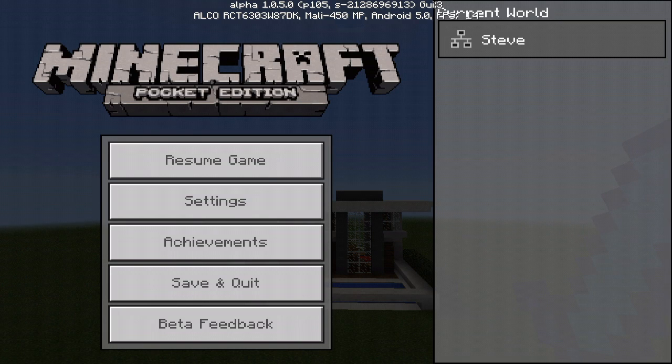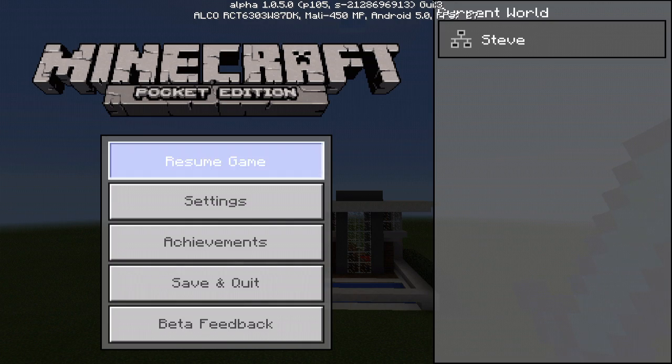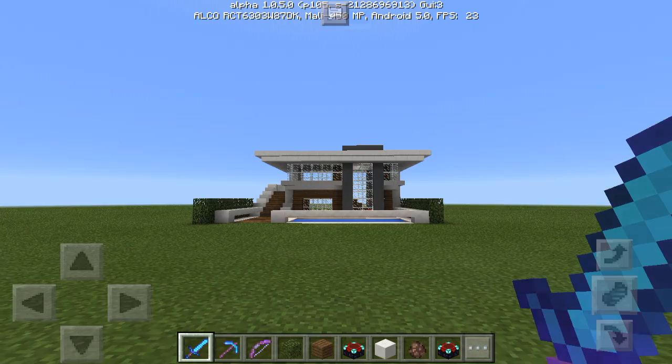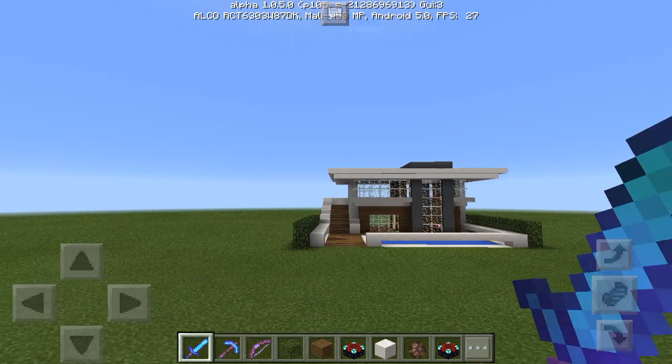Hi guys, today I'm making a video showing my new and very awesome modern house. Here it is — it's really cool! Make sure to like this video and subscribe to my channel.